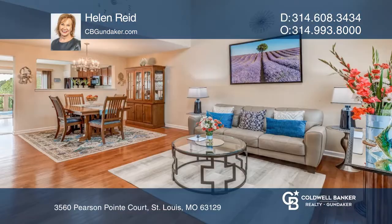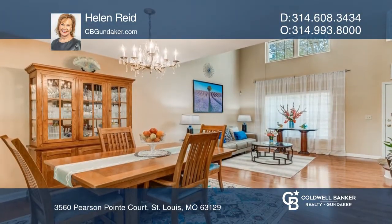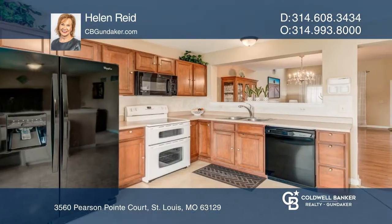This very well cared for villa is under contract. Upon entering the two-story entry, the view of wood flooring and soaring ceilings that showcase the living room and dining room will impress.